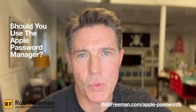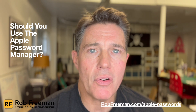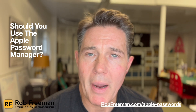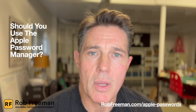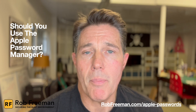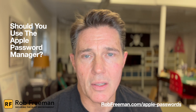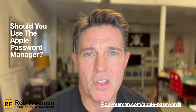What about third-party password managers — companies like 1Password, ProtonPass, Bitwarden, or LastPass? Are they a better option? It depends on whether you use more than one type of operating system. If you use Microsoft Windows, Chromebook, Android, or Linux, then a third-party password manager will make your life easier across all those different ecosystems. These managers offer similar features: end-to-end encryption, generating strong passwords, storing and auto-filling them for you across all the websites and apps you visit.